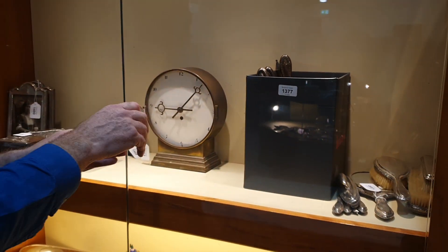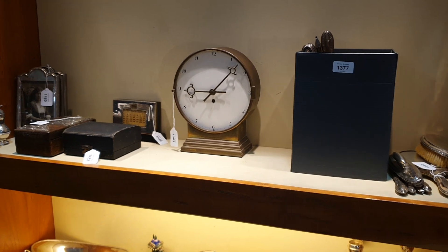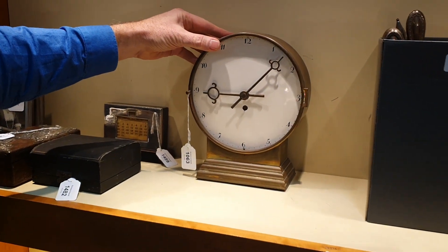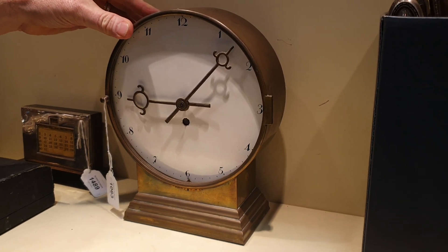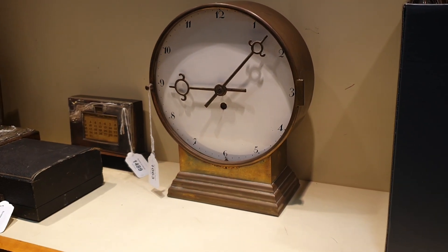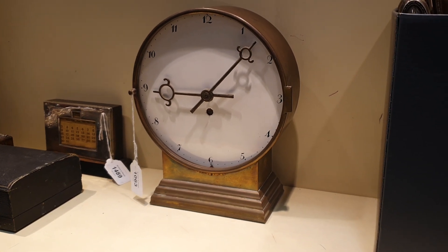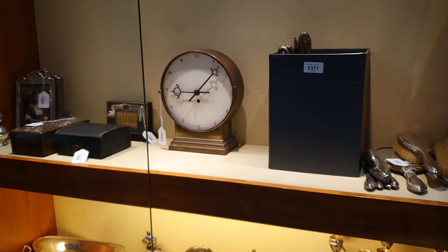This clock here is incredibly rare. This is a Wiener Werkstatt clock designed by Josef Hoffmann. It looks very simple in design, but it's a registered and well-known, well-recorded example. There'll only be a few of those existing in the world.